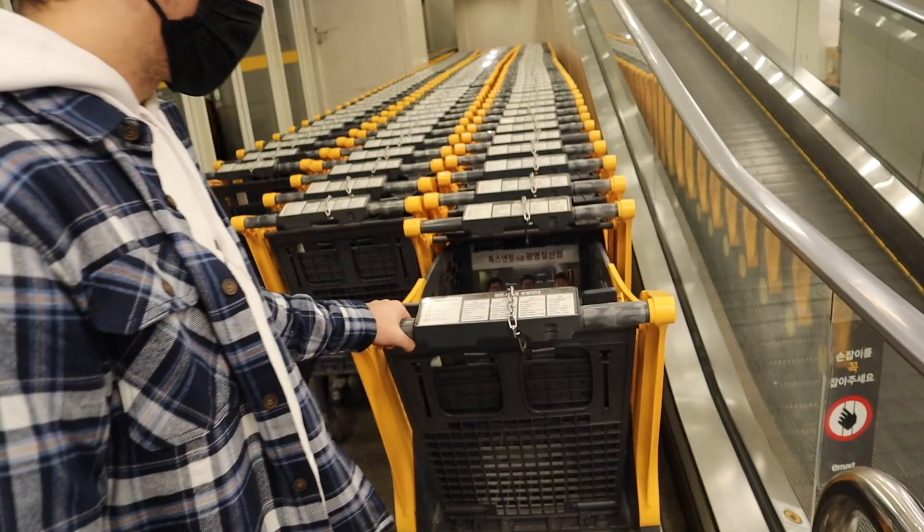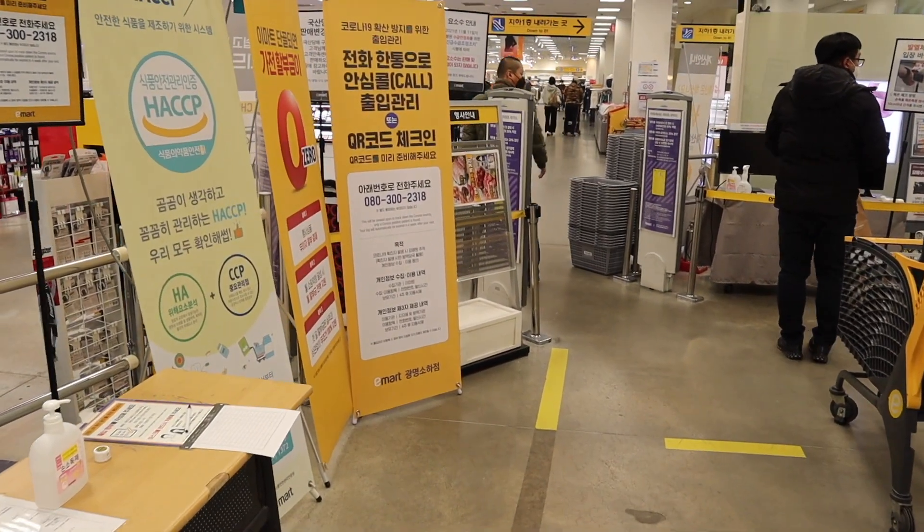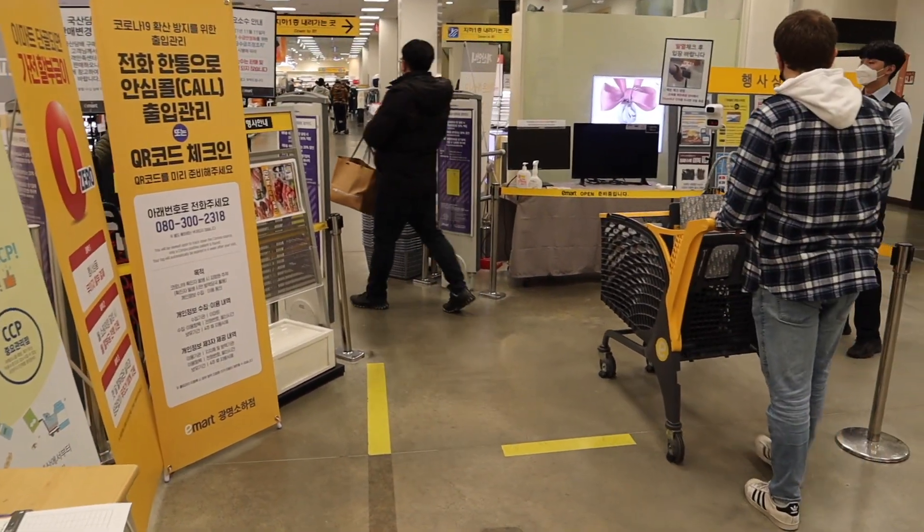Hi guys, we're back and today we're doing a little E-mart tour at our local E-mart. Before you go into any building in Korea right now, you have to call a phone number for contact tracing and then get your temperature taken.